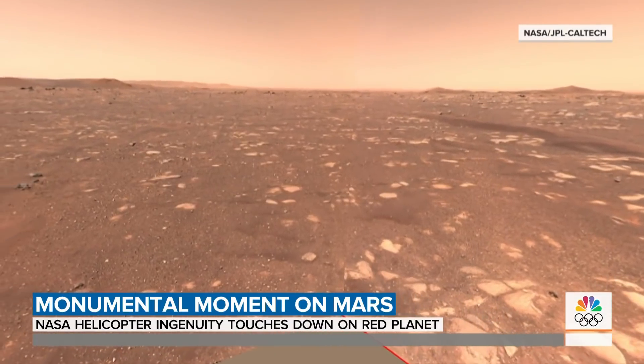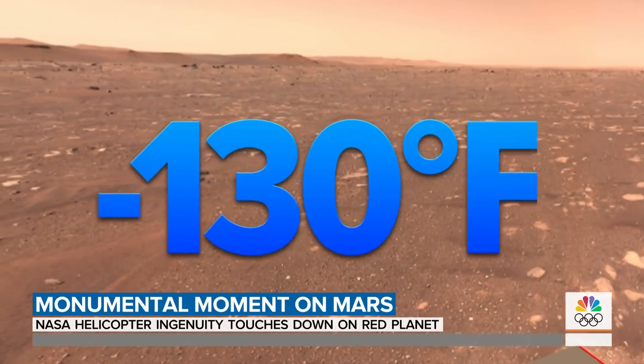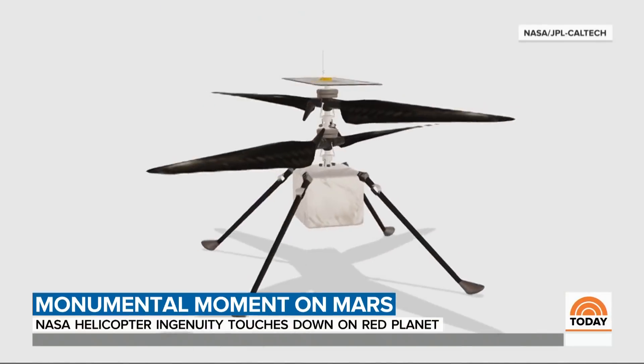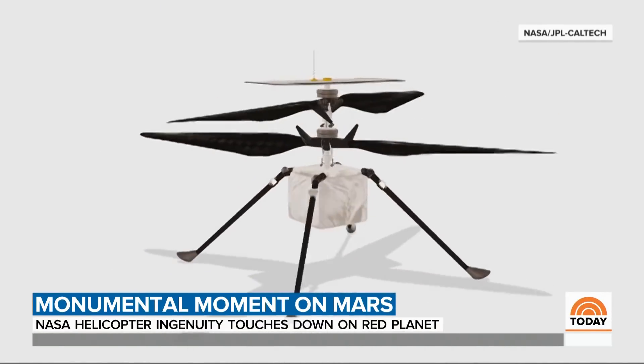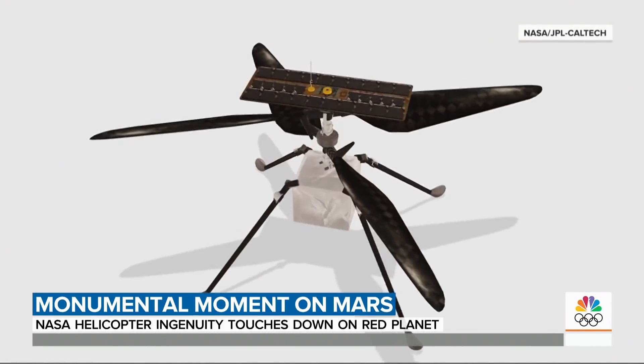Now Ingenuity is being put to the test of surviving Martian nights, where temperatures can drop as low as negative 130 degrees Fahrenheit. To do that, the four-pound helicopter will both power and heat itself using onboard solar panels and internal heaters.